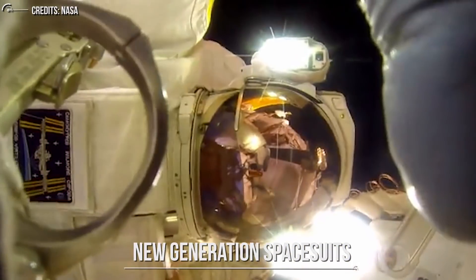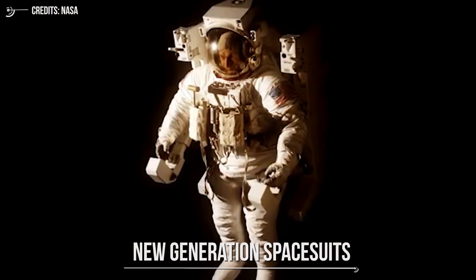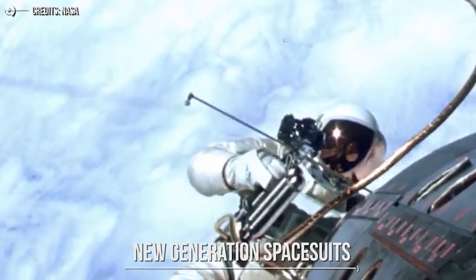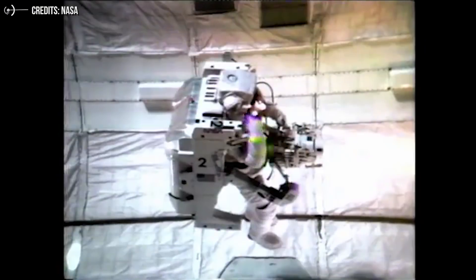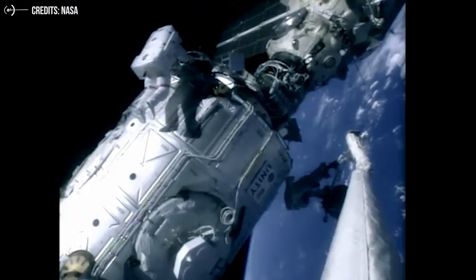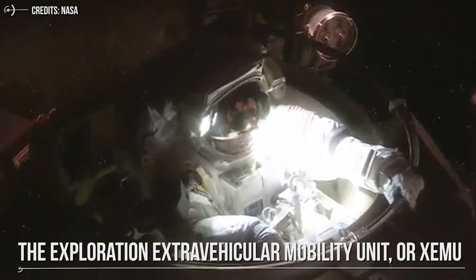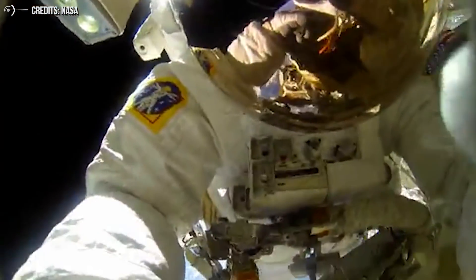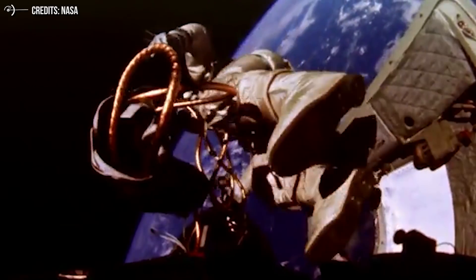New generation spacesuits. In essence, a spacesuit is a small rocket ship — everything an astronaut needs to survive has to be contained within their suit. As NASA prepares for a return trip to the Moon, the agency is working to develop a new suit called the Exploration Extravehicular Mobility Unit, or XEMU. One of the most important aspects of the new XEMU suit will be its adaptability for use in a wide variety of environments.